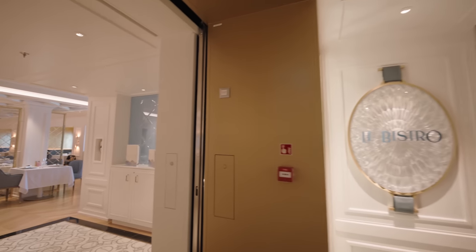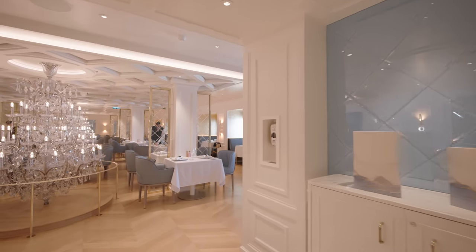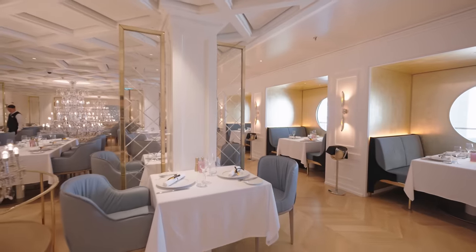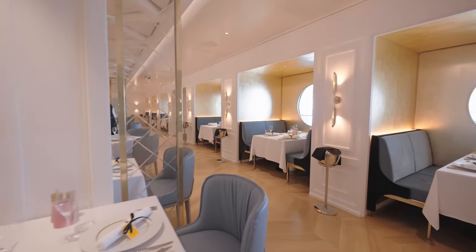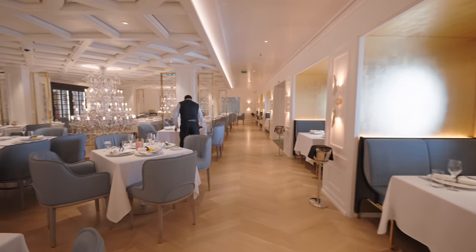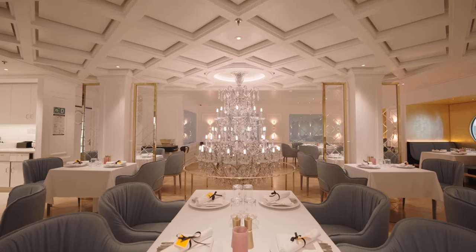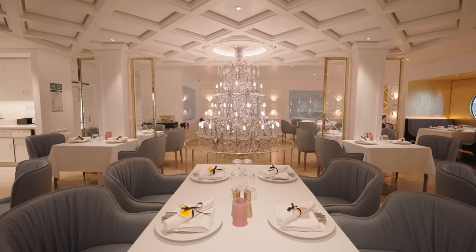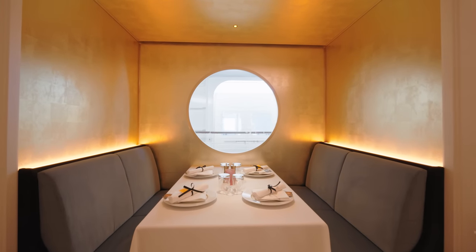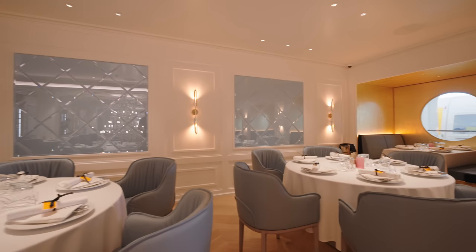Coming up is what we think is one of the most beautiful restaurants on the ship — Le Bistro, a French specialty restaurant at an extra charge. Those glass chandeliers are absolutely gorgeous. Our question of the day: have you been on the Norwegian Prima? What did you think? Let us know in the comment section below, and please hit that subscribe button.